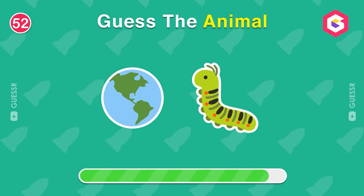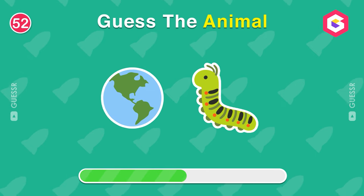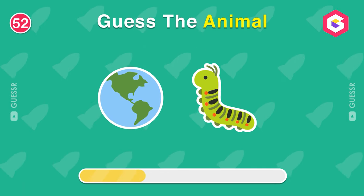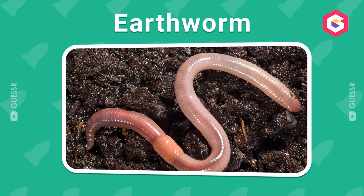Guess this animal by its emoji only. Yes, an earthworm.